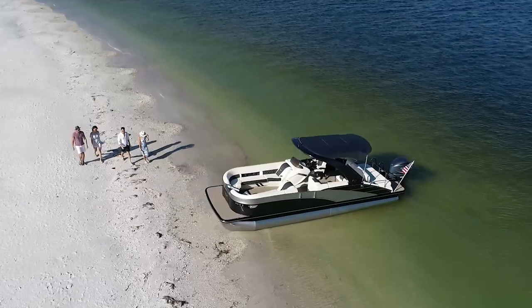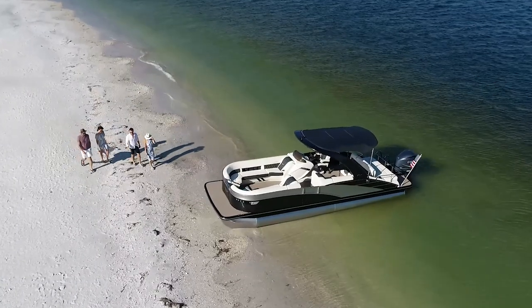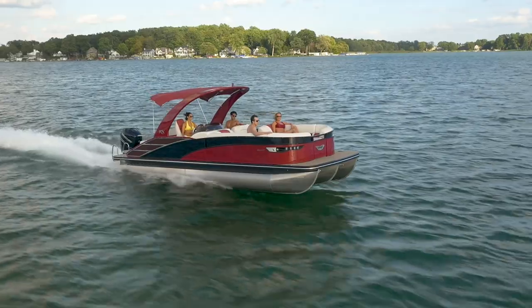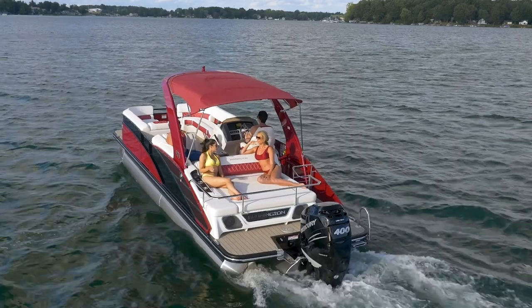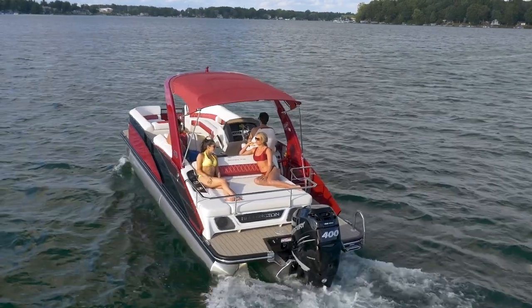The Rx Sport comes in our two most popular floor plan layouts in lengths of 23 and 25 feet, both with and without an arch. The Rx Sport line is rated for up to 450 horsepower with the ESP performance package.